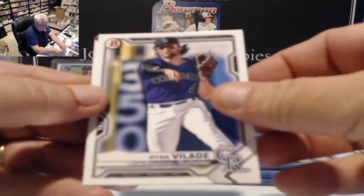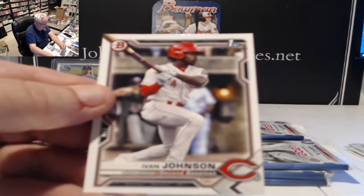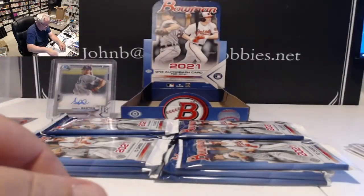Ryan Vilade Rockies, Jeter Downs Red Sox, and a first card — Ivan Johnson, shortstop/second baseman for the Reds. Nice card there.